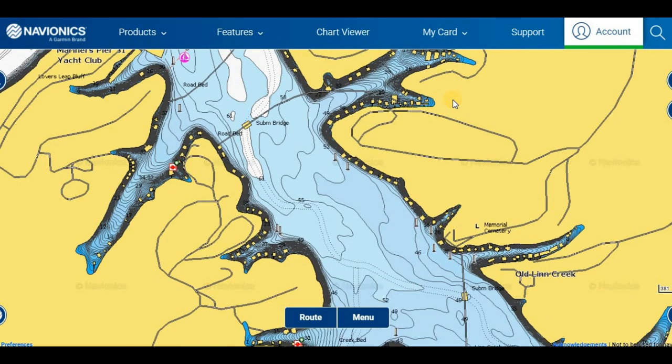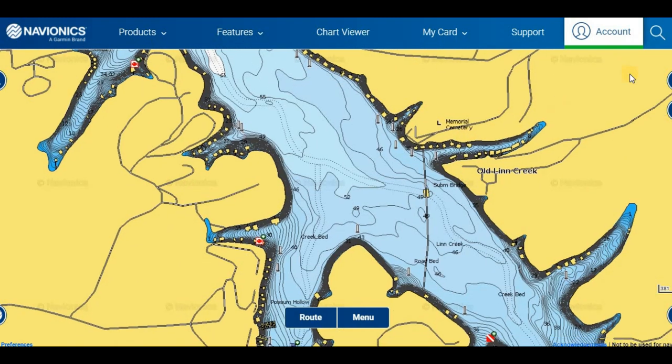A lot of times crappie will set up and suspend underneath docks, especially if there's brush around, because crappie are attracted to brush and woody structure year-round. It doesn't matter if it's summertime, fall, spring, or winter — if you have wood in your area you have a higher chance of catching crappie there consistently, because it gives them structure to hide in and they are structure nuts.